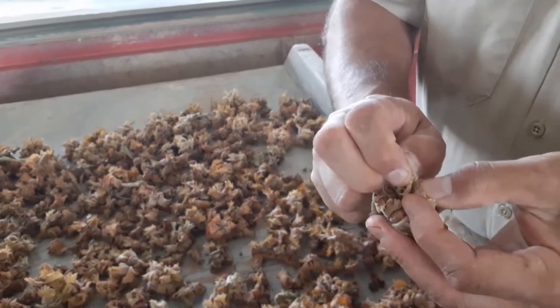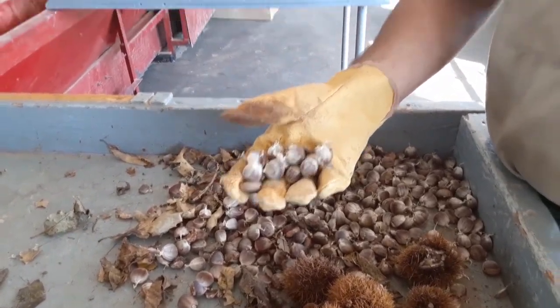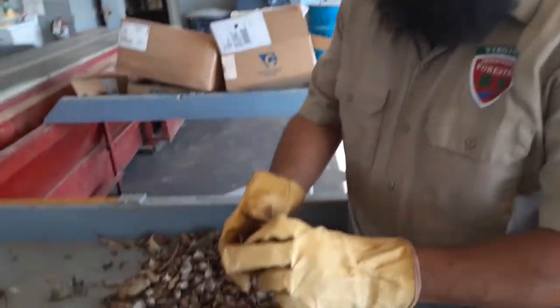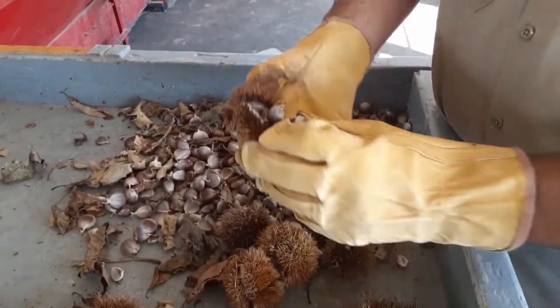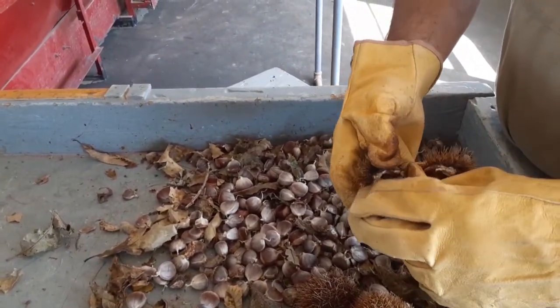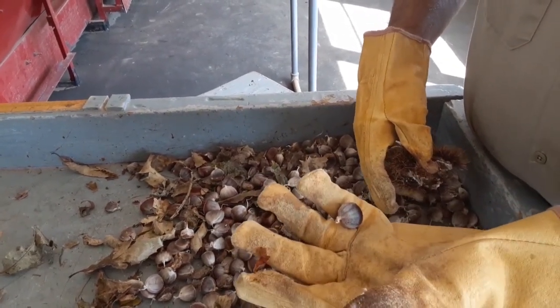These are American chestnuts that come from Lesesne State Forest at the Department of Forestry's research station. These are the burrs that come from the trees — we bring them here, dry them out, collect the chestnuts, and grow these for sale to the public. This is where American chestnut baby trees start — this little nut right here. Not a lot of people realize the efforts that go into this nursery, whether it's for the customer that wants five dogwood trees or the customer that wants one to two million loblolly pine. We treat everybody the same and it's just amazing what we do.